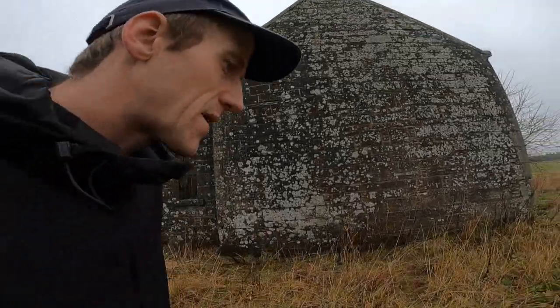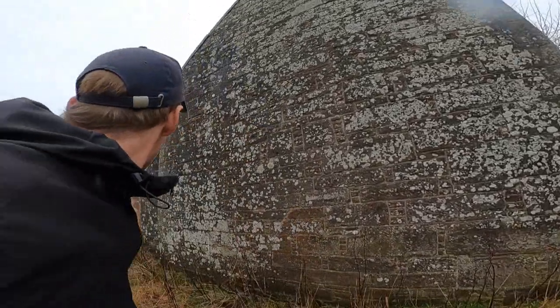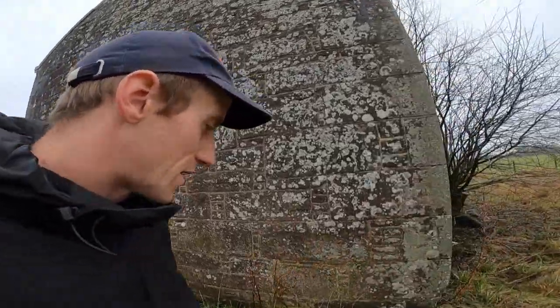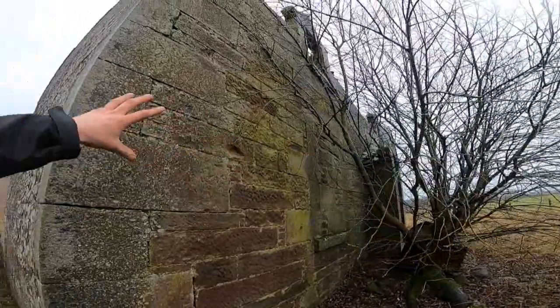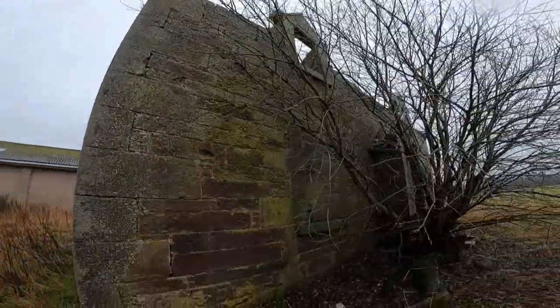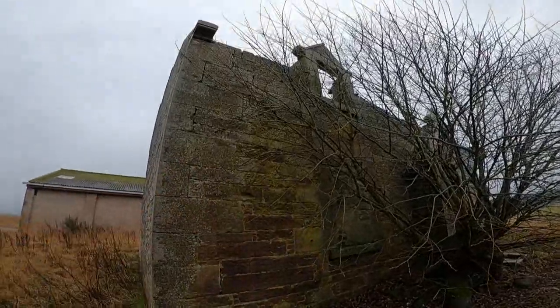I obviously come with the greatest respects to landowners and building owners. There is a current farm building over here, but I'm just wanting to look at this abandoned old house, take in the detail of its history. I can already see it's been altered and changed at a certain time, with this window getting filled in.